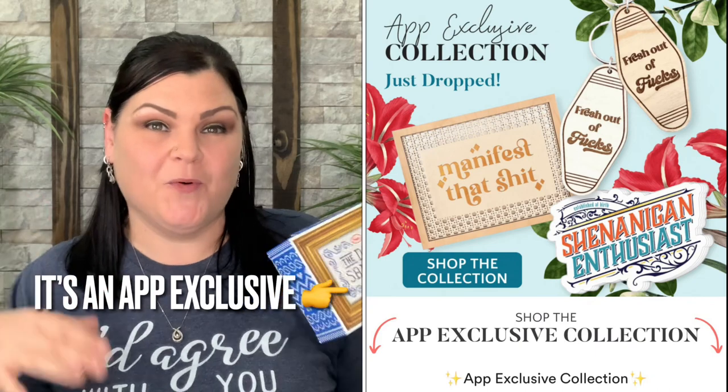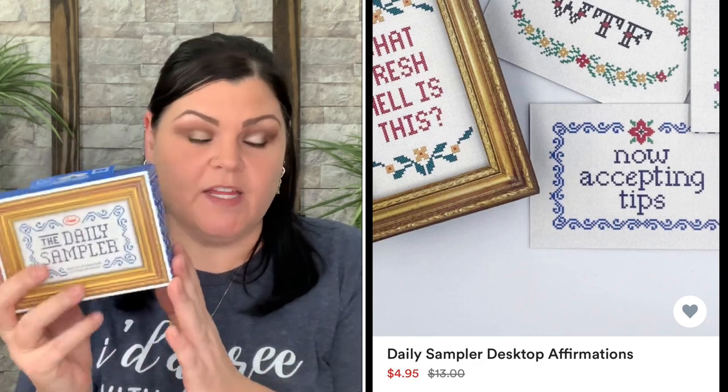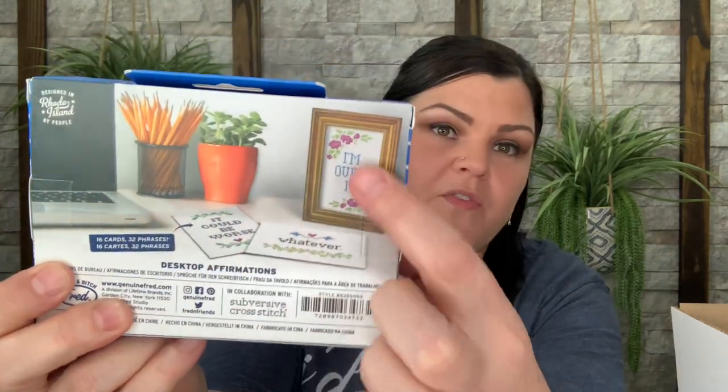Also going in the giveaway pile: a mood flipper with different snarky sayings you can display — I have mine sitting on my desk at work and absolutely love it. I purchased four more of these on sale for $4.95 each and am pulling one from the Work Bitch Box to make five total for the giveaway. I also grabbed a cute 8x8 sign that says something like 'I Didn't Wake Up to Be a Weak Bitch' for my own getting-ready area.